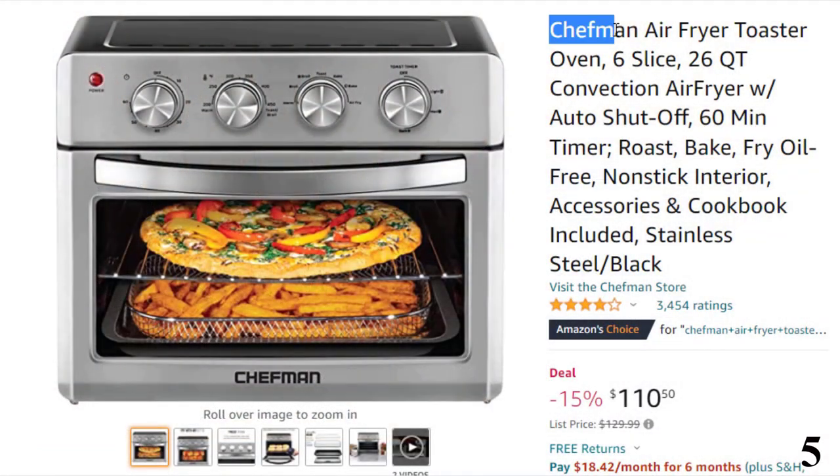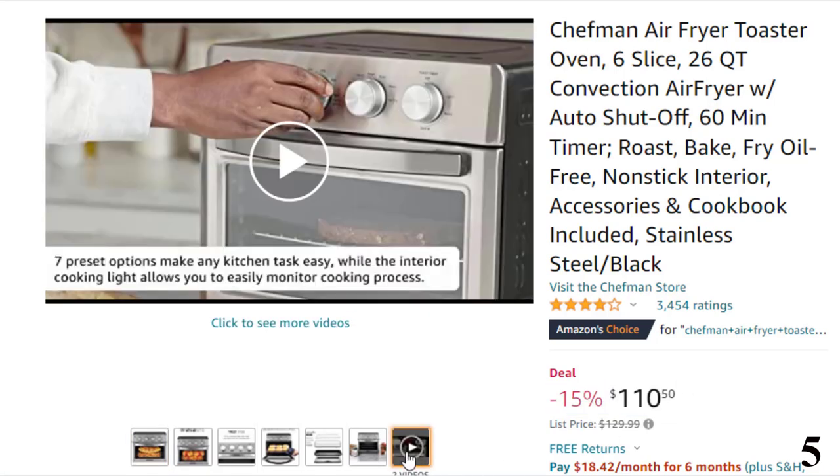Number 5: Chefman Air Fryer Toaster Oven. This toaster oven is here with 15% price off. Now you can get it at around $110. Features of this product: Fry with air, not oil — use the air fryer mode to create healthy and delicious food with deep-fried crispiness.